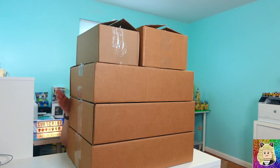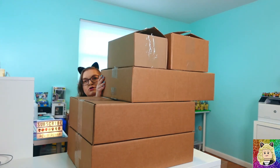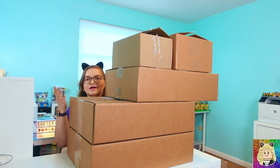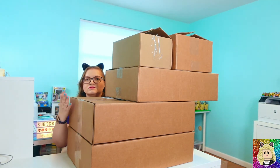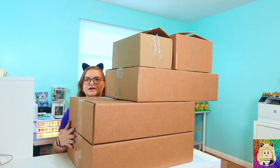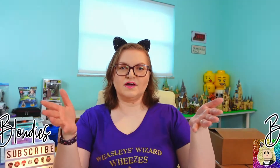Hi everyone — short people problems. Today I have a massive haul for you. We're going to go through all of these boxes, so let me get these boxes off the desk. Welcome to Fab Blondie Sprints, where my builds are 99% LEGO and 1% cat hair.